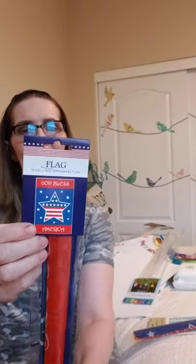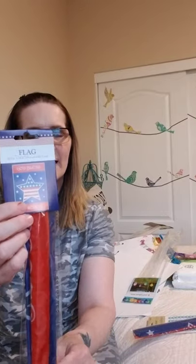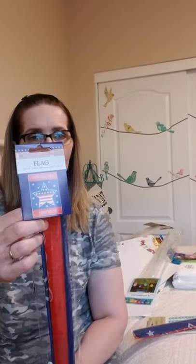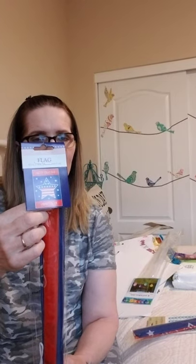I also found these flags - it's a star flag that says 'God Bless America.' It has a little string to hang on the door, but I also thought if you get those flag holders from the garden section, you could break the plastic piece off and put this on a flag holder instead. I bought two of those - one for me and one for my daughter-in-law.